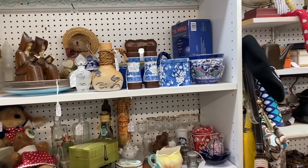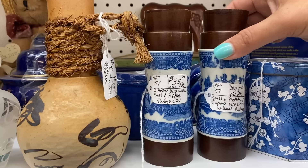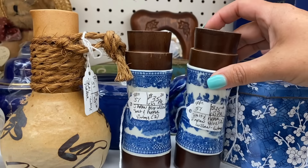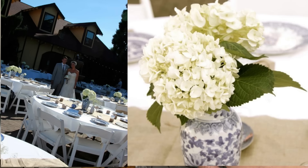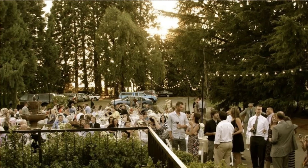Someone asked in a video recently why I don't ever pick up Blue Willow, and the reason is I already have an entire set that I used at my wedding reception. I spent almost an entire year collecting the Blue Willow plates for the wedding — it's actually one of the reasons I first got into selling vintage.